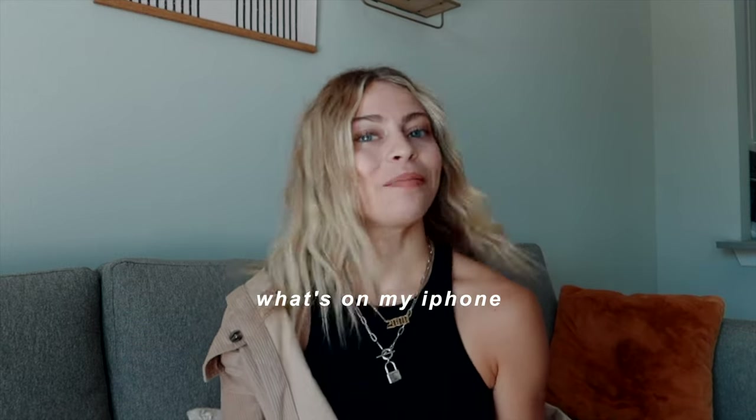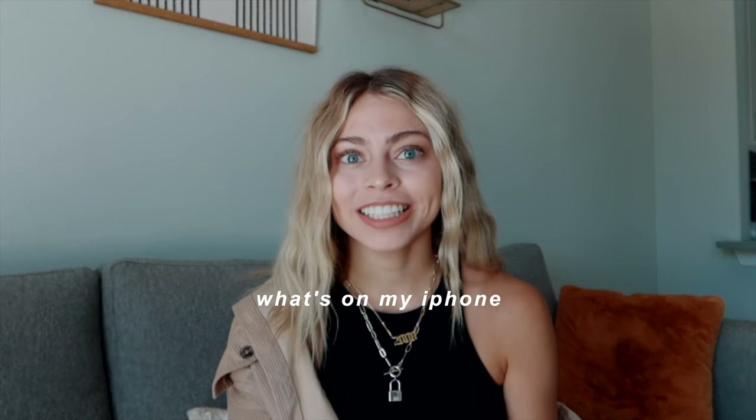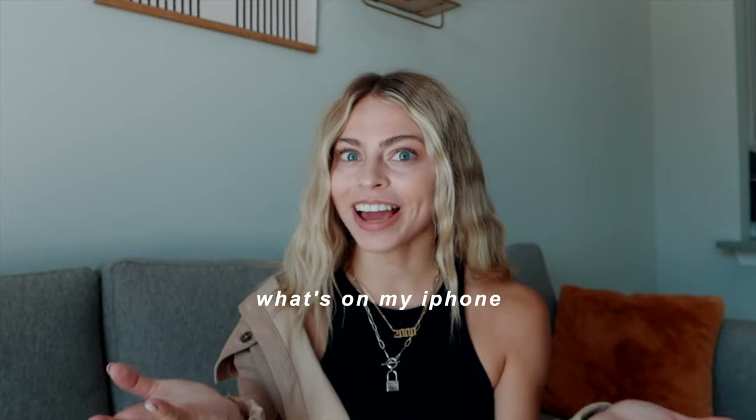Hey guys, welcome back to my channel. Today's video is pretty highly requested but I never wanted to film it because it gives me like 2016 vibes. So many people have been asking for it, so here is my 'What's on My iPhone' video.